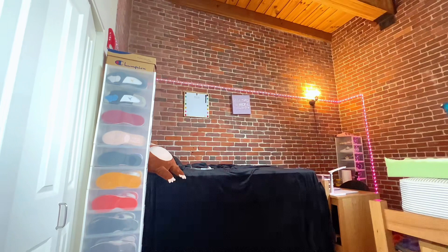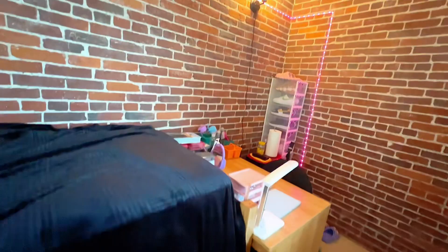Alright, let's get into the real deal — ta-da! Tell me this isn't cute. I put this place up so nicely; it's looking gorgeous, everything looks so organized. It feels really nice.